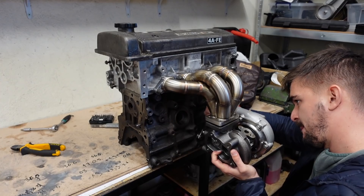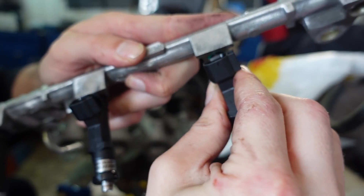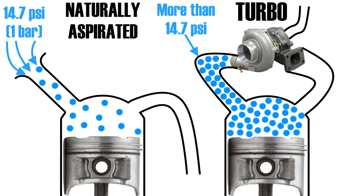When turbocharging or supercharging your engine, it is also necessary to upgrade your fuel system. This is because forced induction increases power output by compressing air — it stuffs more air into the same volume, which ultimately increases air pressure and air mass inside the engine beyond what the engine could achieve relying on atmospheric pressure alone.